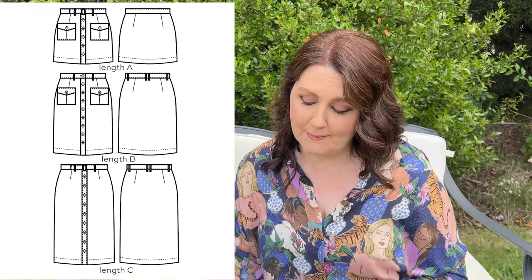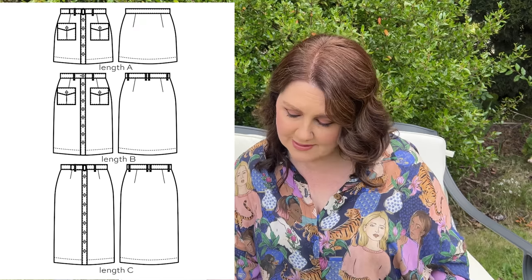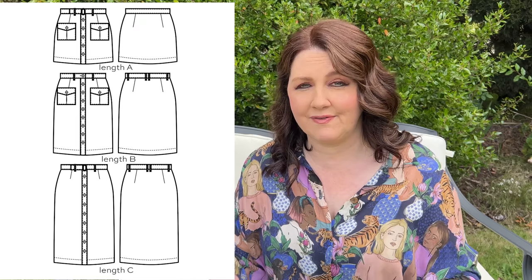A gorgeous new skirt I've just seen from True Bias Patterns is called the Blair skirt. It's a beautiful woven skirt with a lovely button-featured front — one of those classic, really classy style skirts, and I love the beautiful belt and buckle detail. There are three different lengths, optional belt loops, and beautiful inverted pleat pockets. You can make it in denim, canvas, linen, corduroy, light or mid-weight wool, or gabardine — plenty of options.